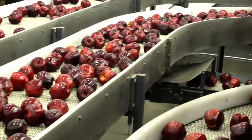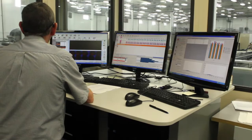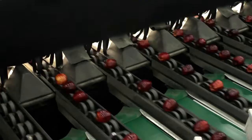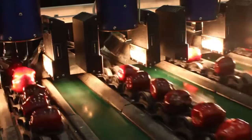This next-generation programmable color sorter accurately fine-tunes the grade to assure consistency like never before. Here, computers are collecting data from this highly sophisticated camera system. These cameras are producing 25 images of each apple as they pass through. The computer utilizes this data to quickly determine the external fruit quality of each apple.